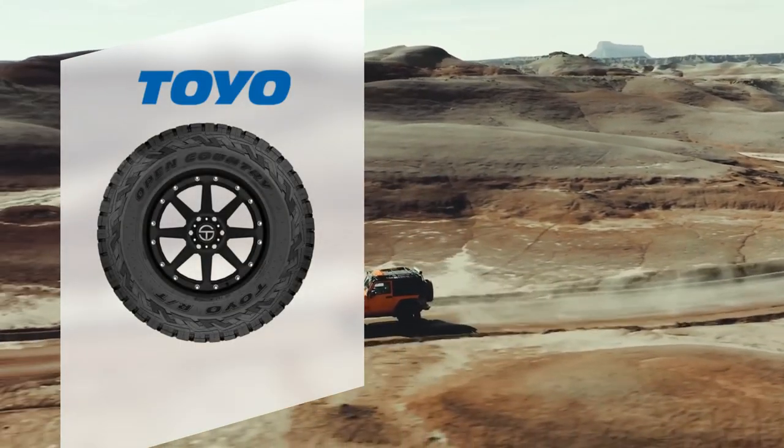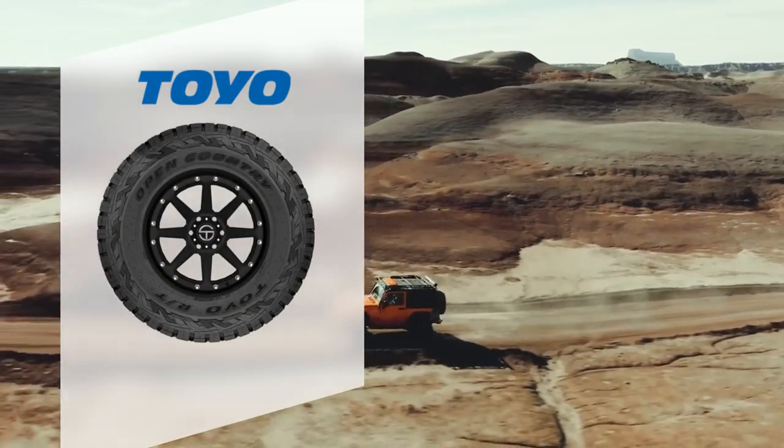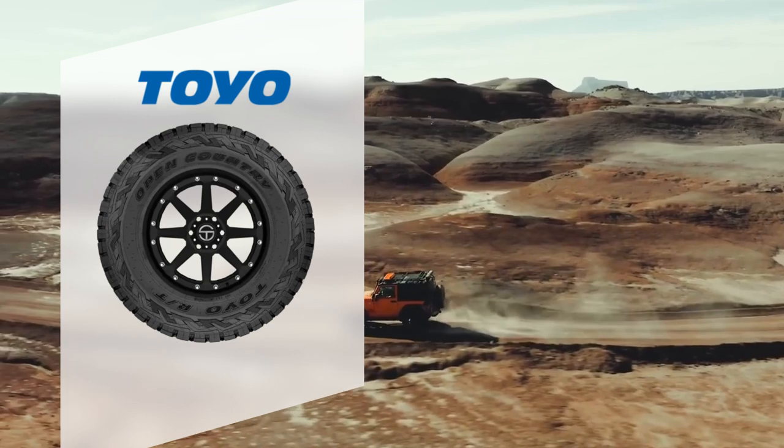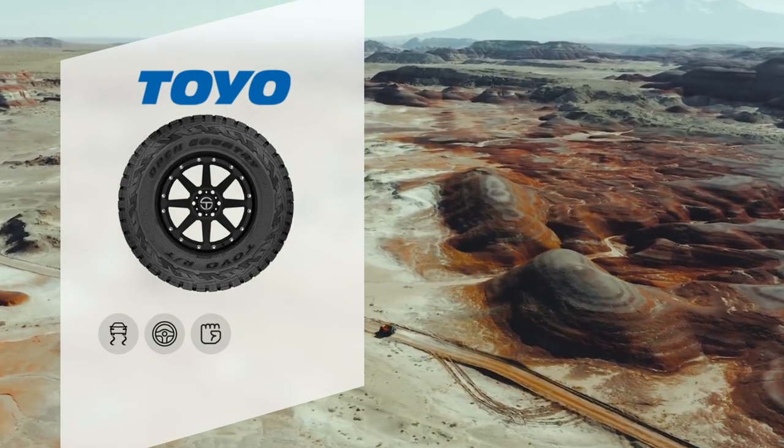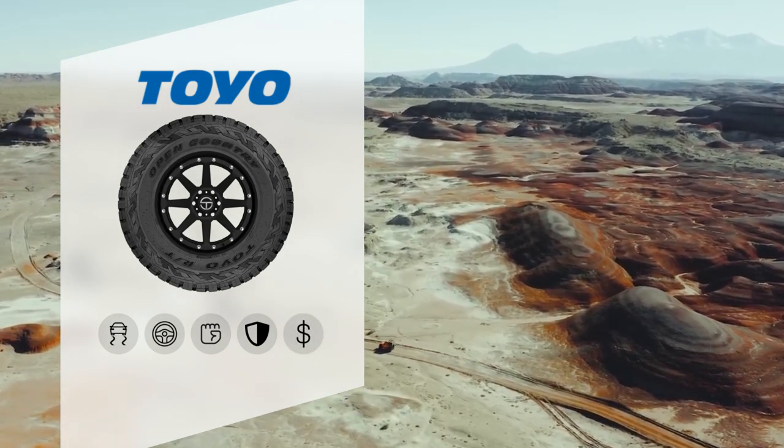All in all, the Toyo Open Country RT is one of the best rugged terrain tires on the market, thanks to its superb traction, handling and durability, great warranty, and an affordable price.